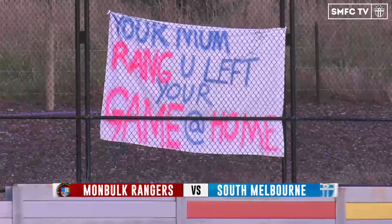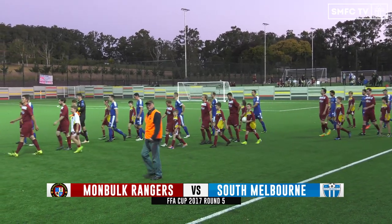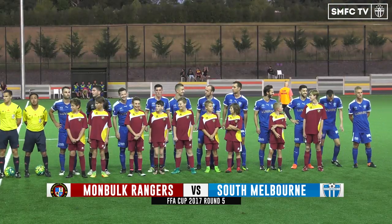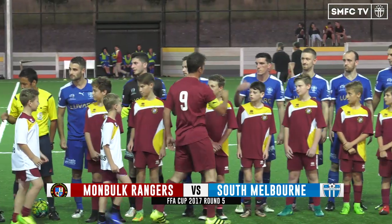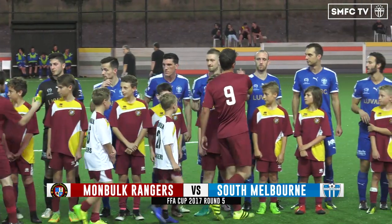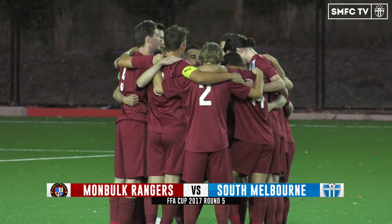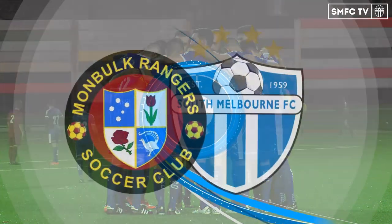Welcome to the Monbolt Regional Soccer Facility for this Round 5 FFA Cup match between Monbolt Rangers and South Melbourne. There might be four divisions separating these two sides, but all sides are created equal in these cup contests, so anything can happen. A couple of changes to the South Melbourne team, who are struggling a little bit in the league this season — their title defence not going quite as planned. They'll be hoping to turn that form around in the cup tonight.